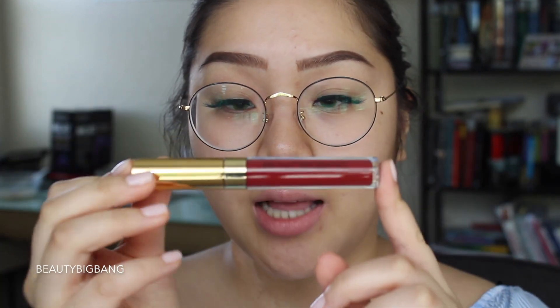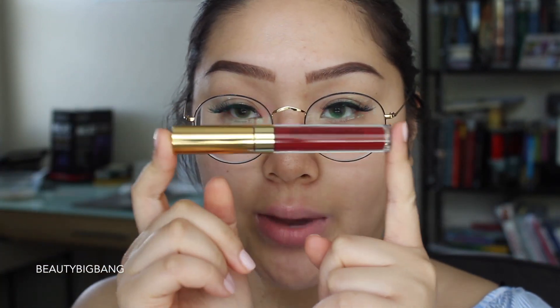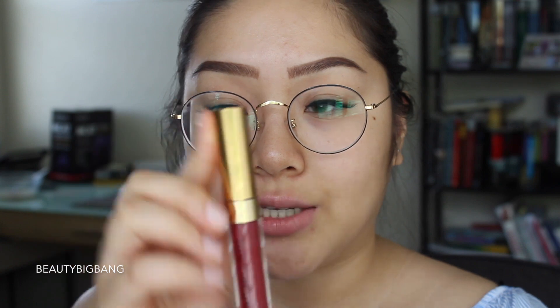Let's get started with the swatching. The first color I'm going to swatch for you guys is called Catherine, and this is a very nice red. Here's what the packaging looks like — it says Beauty Big Bang right on the tube. It has a really nice gold cap which goes really well with the red color. But first I'm going to swatch it on my hand and then I'll swatch it on my lips.